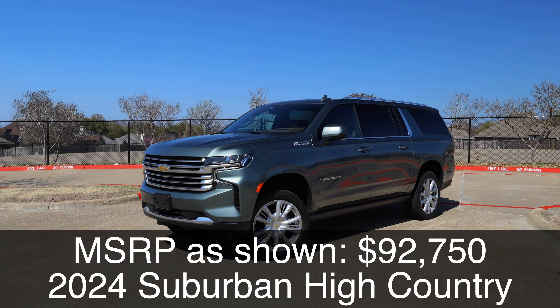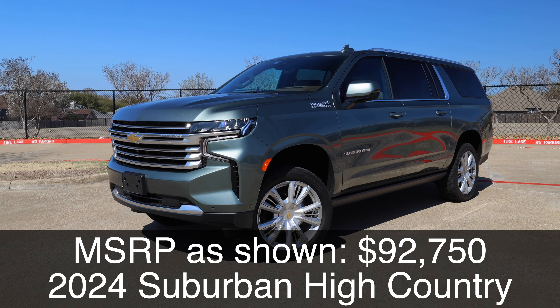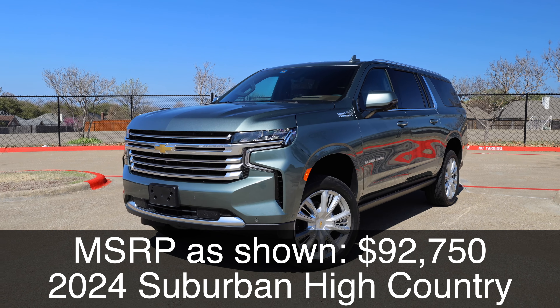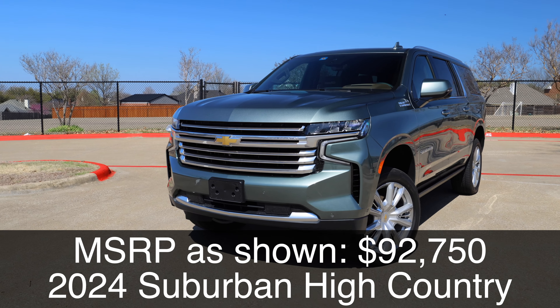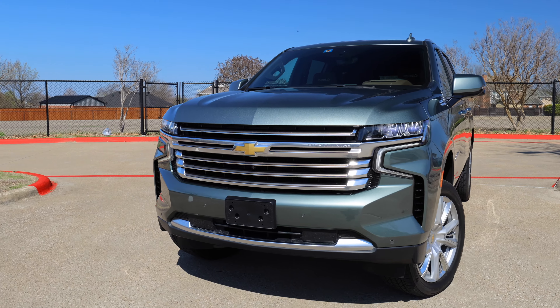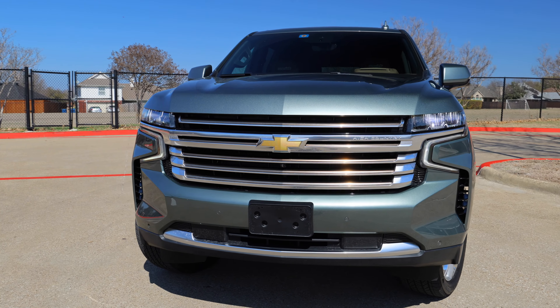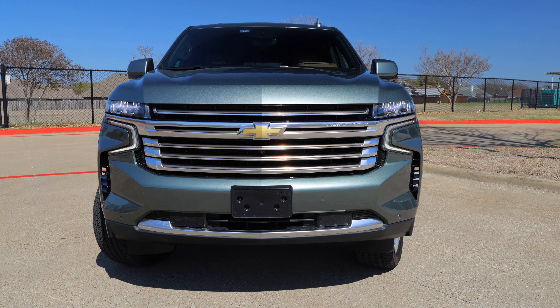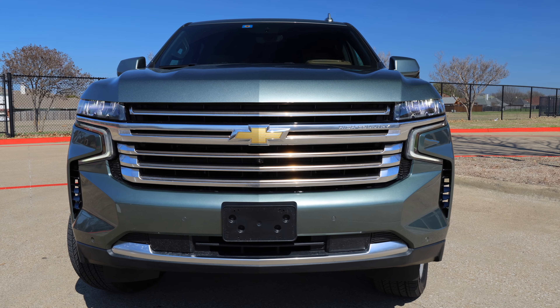Today we're going to take a look at the exterior details of this Suburban. It is at a lifted height right now — I'll go through the suspension a little bit. This is the top-end High Country, so you've got the most bling up front and bling all around. It's a really nice combination of accent pieces and overall style.